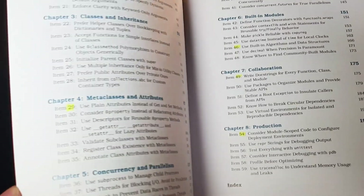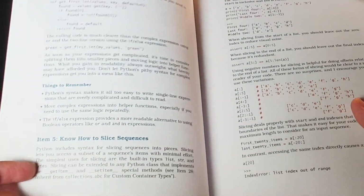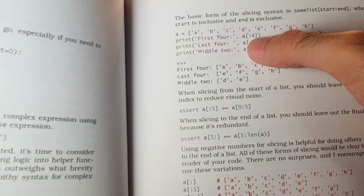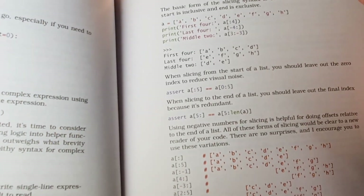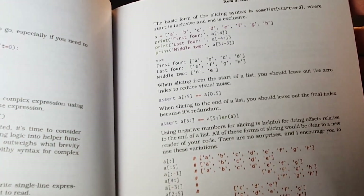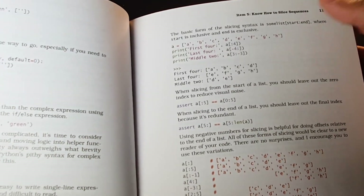Let's start with how to slice sequences, so you can see how the book is laid out. Each item has a description and a code example. For instance, here's an array called 'a' with several characters, and you can slice it by saying a from zero until four, which outputs the first four members. These slicing conventions are part of what made Python useful for machine learning, because NumPy relied heavily on them for indexing — making it easier to work with tensors and 2D, 3D, and 4D matrices.